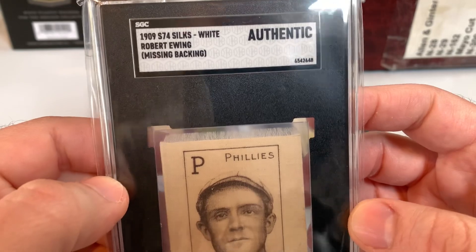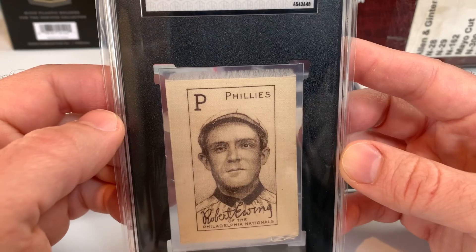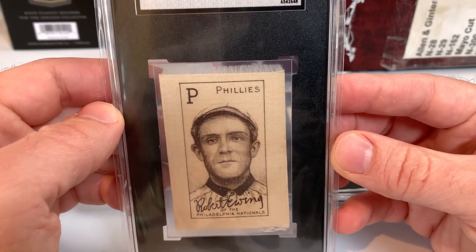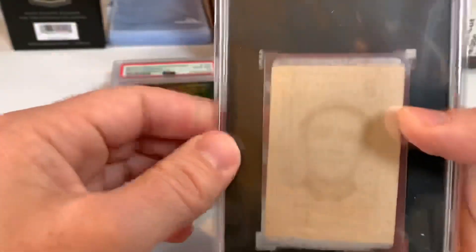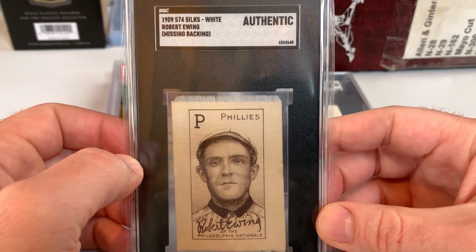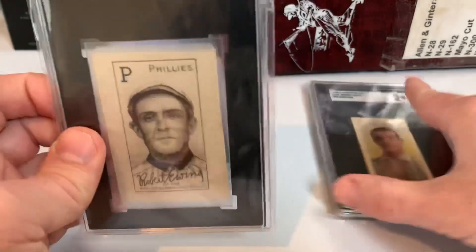The other pickup is a 1909 S74 Silks White — it's an authentic, missing the backing — Robert Ewing. He's better known for his days with the Cincinnati Reds. He pitched a couple years for the Phillies, had a really good year with them, and then his second year only had a handful of starts and didn't perform as well — that was towards the end of his career.